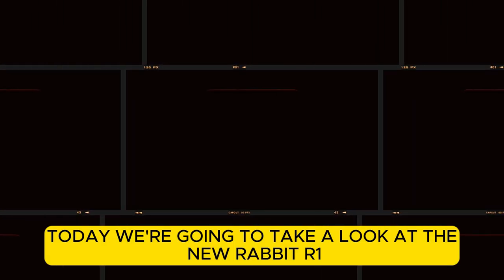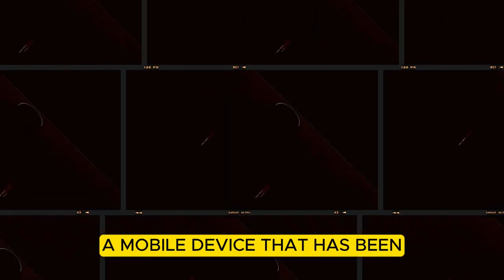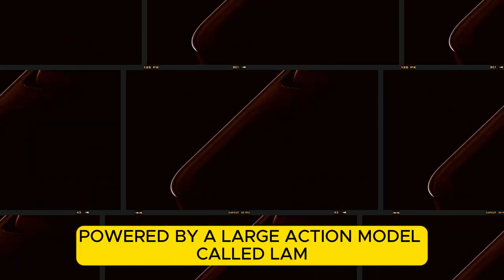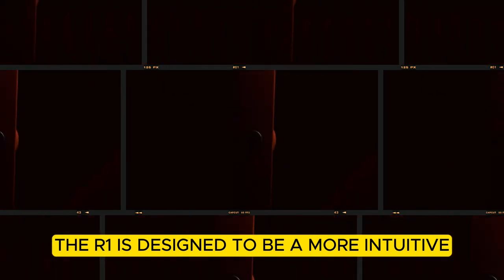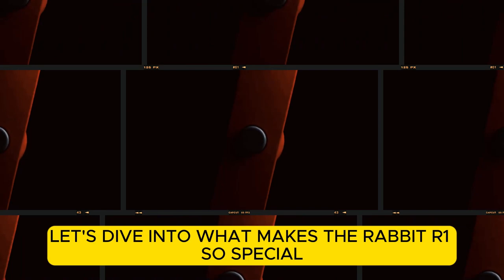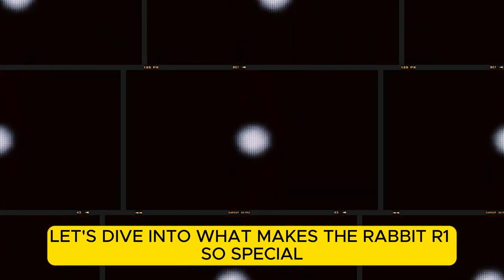Today we're going to take a look at the new Rabbit R1, a mobile device that has been making waves in the tech industry. Powered by a large action model called LAM, the R1 is designed to be a more intuitive and user-friendly device than smartphones. Let's dive into what makes the Rabbit R1 so special.